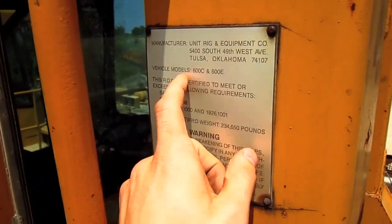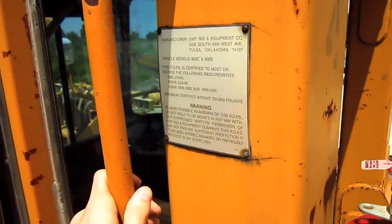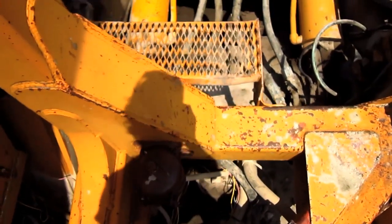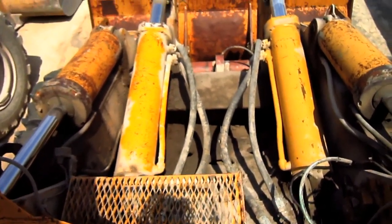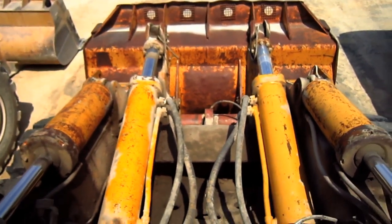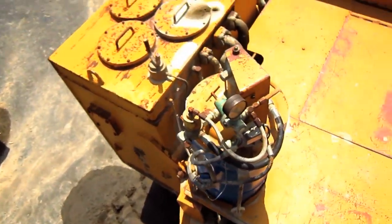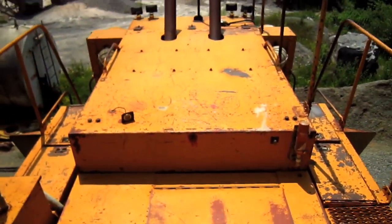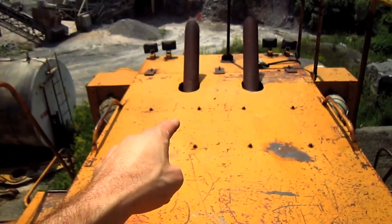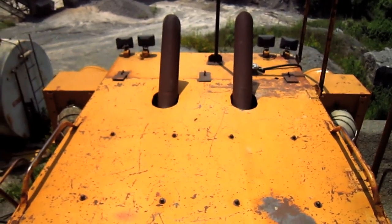If you look here, you can see the manufacturer's plate that says Unit Rig and Equipment Company, and the model 600C. From here you can get a good view looking down at the front attachment, and you can see the two nitrogen cylinders mounted on top of the lift arms. On top of the engine house you can see the two exhaust stacks, and mounted on each side of the rear of the engine house are the air intake and air cleaning units for the engine.